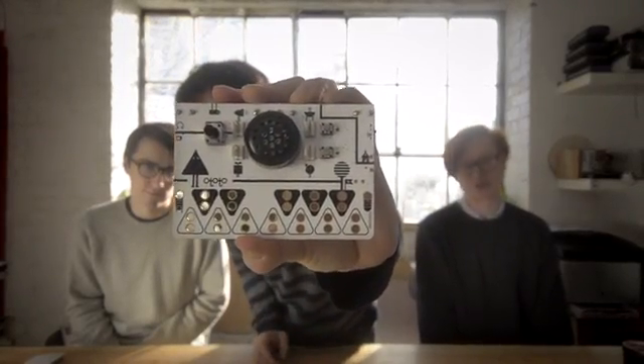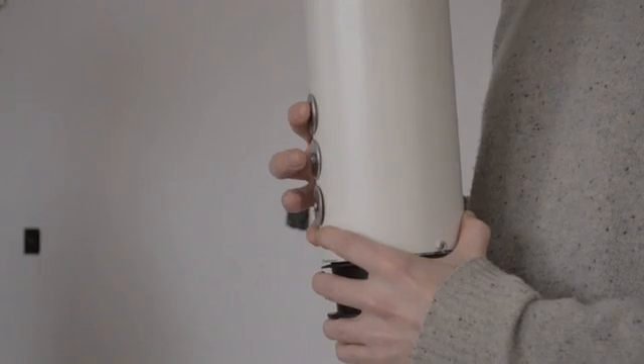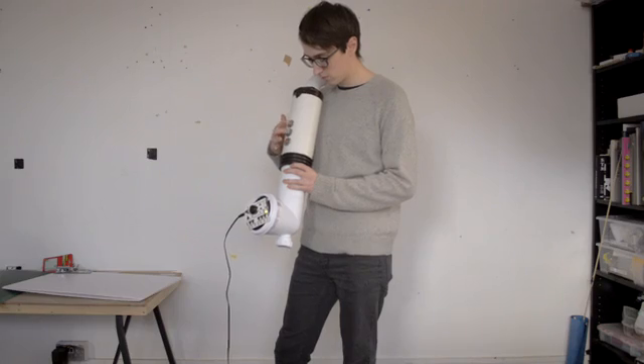OTOTO is a synthesizer and musical invention kit that allows you to make your own instruments. We designed it so anyone is able to use it. You can unpack the kit and get making straight away.